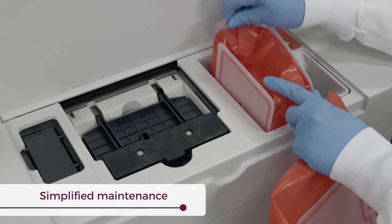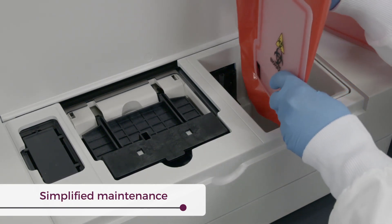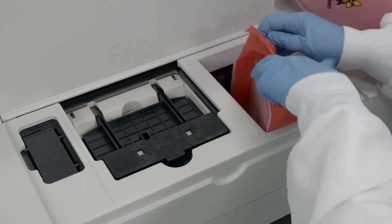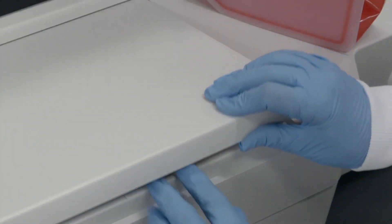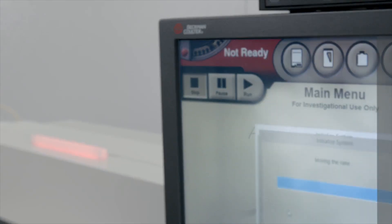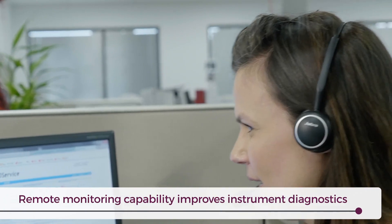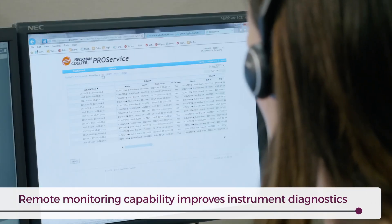In addition to minimal daily and weekly maintenance, the ACCESS-2 requires no monthly maintenance. Should any unsuspected issues arise, the system's always visible status indicator light will notify operators, while ACCESS-2's remote monitoring capability helps identify and troubleshoot rare performance issues.